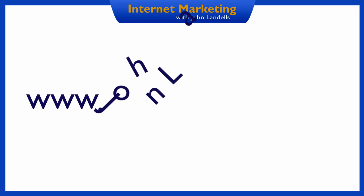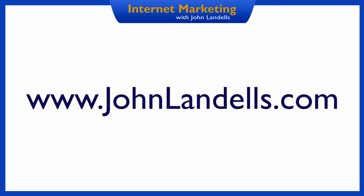I'm John Landells from Internet Marketing with John at www.johnlandells.com, and I look forward to sharing more of this series on Internet Marketing with you in the next video.